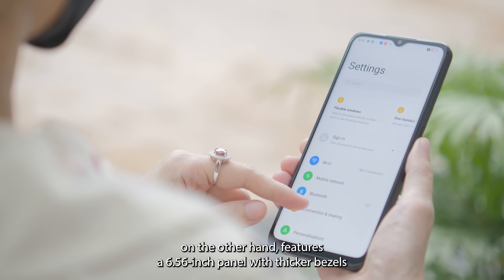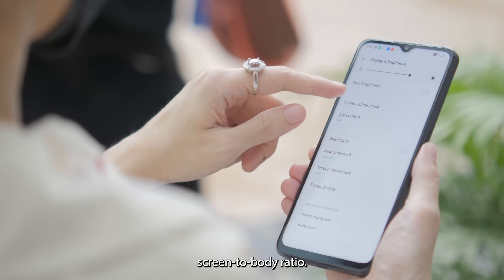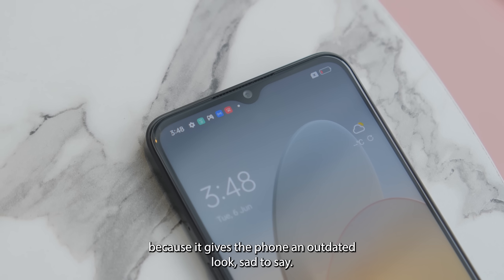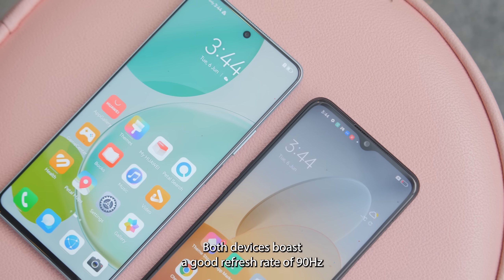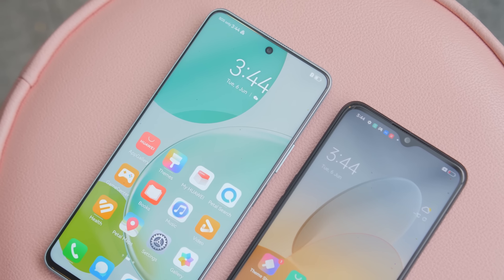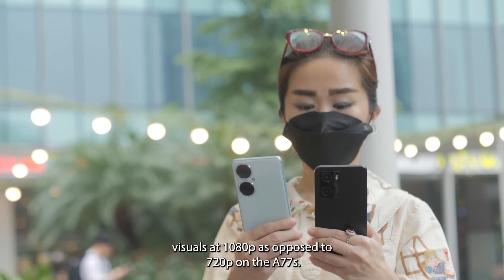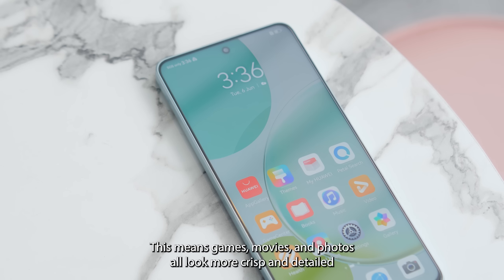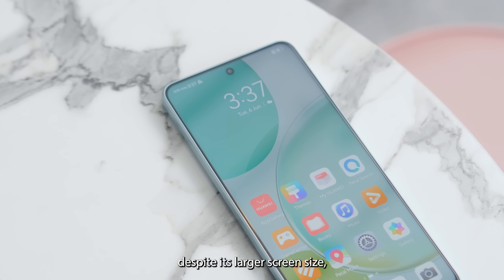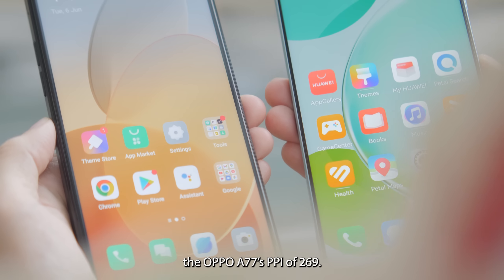The OPPO A77s, on the other hand, features a 6.56-inch panel with thicker bezels that translate into an 89.8% screen-to-body ratio. We also have an issue with the waterdrop-style cutout for the selfie camera because it gives the phone an outdated look. Both devices post a good refresh rate of 90Hz that makes everything on the display look more fluid and responsive. However, the Nova 11i renders visuals at 1080p as opposed to 720p on the A77s, meaning games, movies, and photos all look more crisp and detailed, with the Huawei phone offering a pixel density of 385 PPI versus the OPPO A77s's 269 PPI.